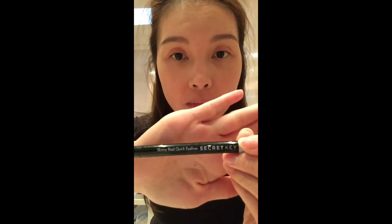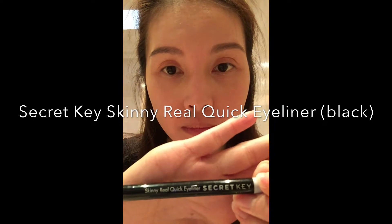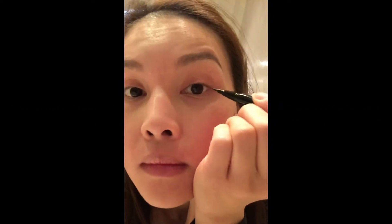The eyeliner that I'm using is the Real Quick Skinny Eyeliner by Secret Key. It is something that I came across online, but I love it because the tip is so fine, it is really easy to apply, and it doesn't smudge, so I highly recommend this one. The way I like to apply my eyeliner is by drawing a lot of small strokes, almost like drawing eyelashes on top of my eyelashes. I find the finish is really natural.